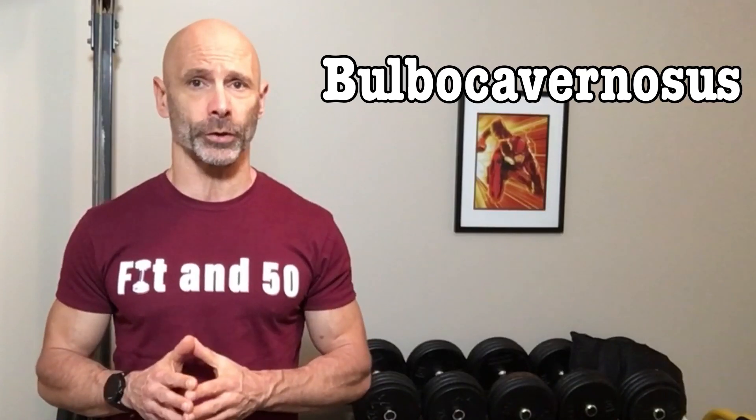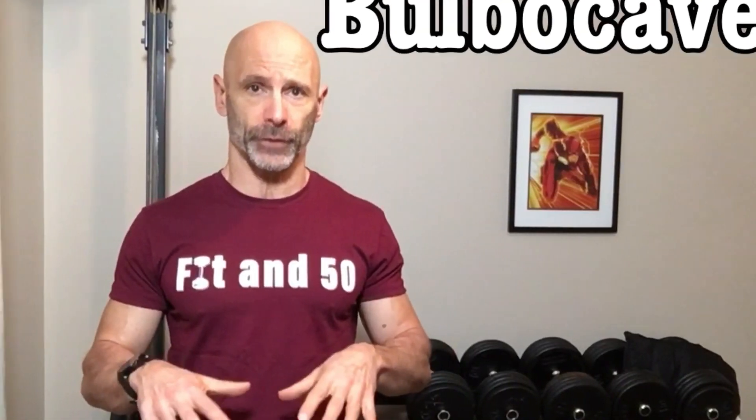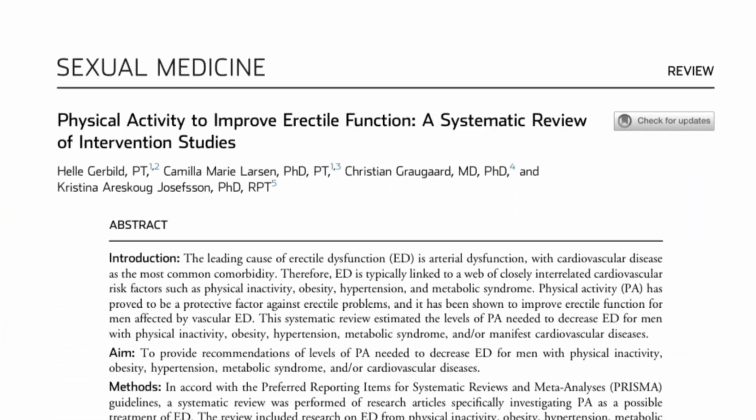If you are suffering from erectile dysfunction and you are not exercising your bulbocavernous muscle, then you need to watch this video. Today we're not only going to go over that, but how to test this muscle strength, and we're going to look at a systematic review that provides us with an exercise prescription for reducing or even eliminating ED.